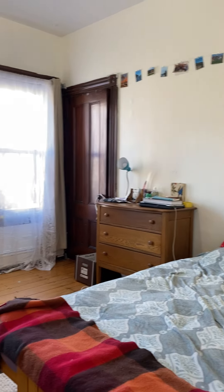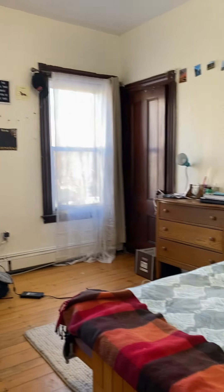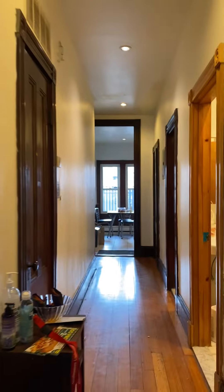Come down all the way to bedroom number one. Bedrooms are equally spacious, all with full-size closets. This is a queen-size bed here. This is the utility closet.